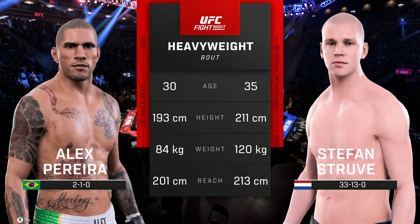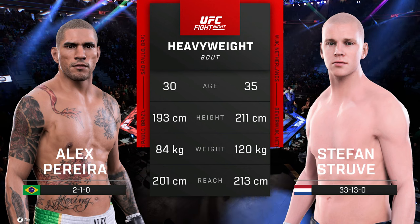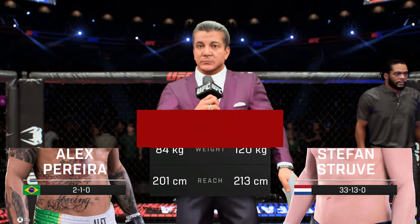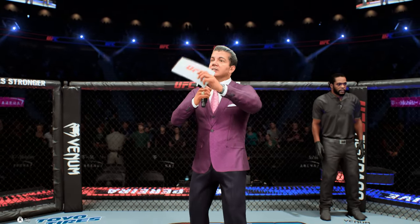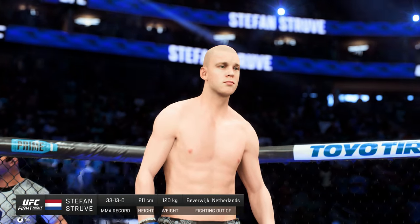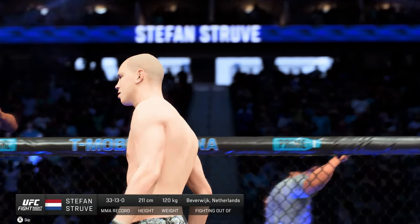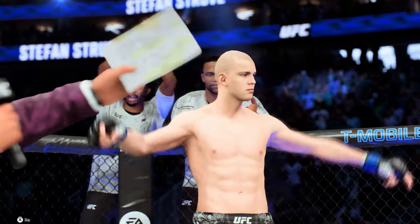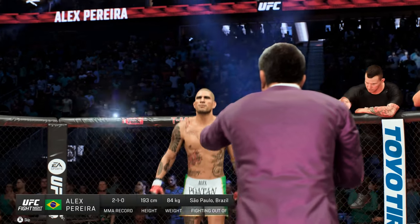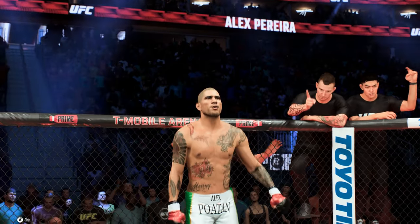And now our tale of the tape for this heavyweight fight. Now to get us started, we go inside the octagon where we find Bruce Buffer. Ladies and gentlemen, this fight is three rounds in the UFC heavyweight division. Introducing first, fighting out of the blue corner, Stefan 'Skyscraper' Jrue! And now introducing his opponent, fighting out of the red corner, Alex 'Poatan' Pereira!